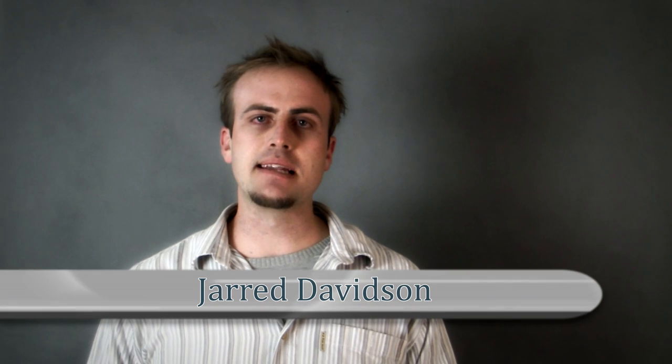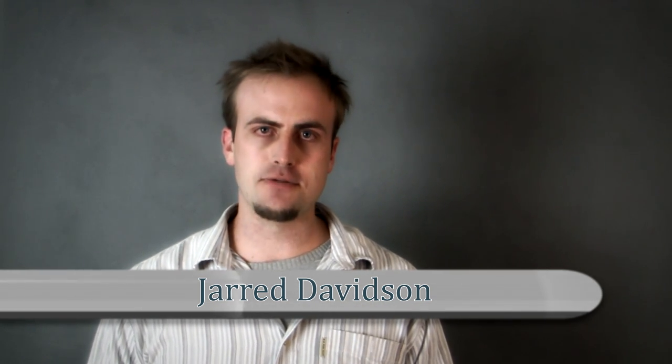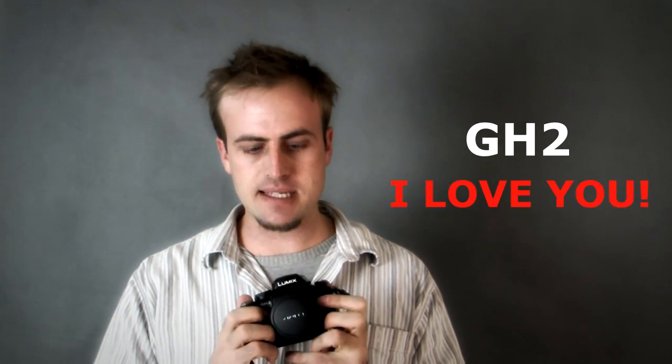Hi guys, this video is about the anticipation of the Panasonic GH4. In my hands is my baby, the Panasonic GH2. I love this camera — I'm very enthusiastic about it and the entire GH series by Panasonic. Fantastic cameras. I've been wanting to get a Panasonic GH3, but I don't think I'm going to do so just yet because of the possibility of the GH4.